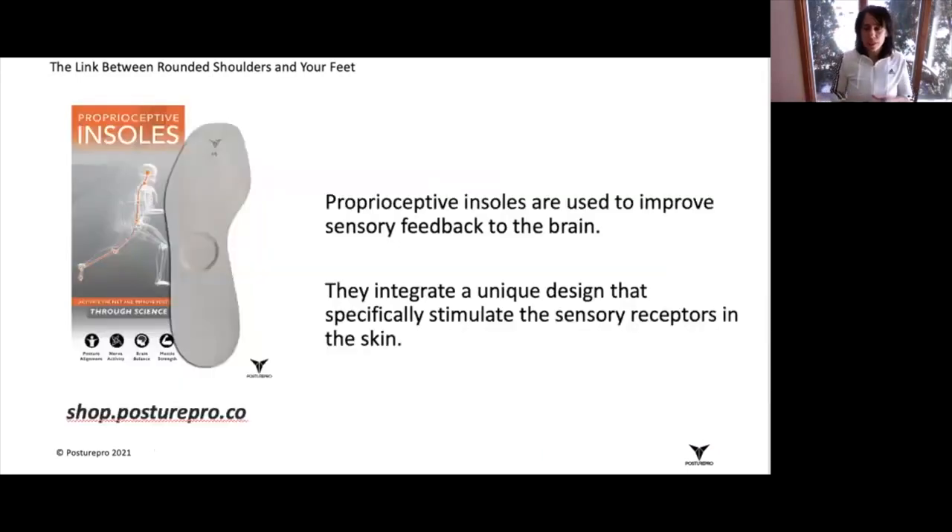You can do this by using proprioceptive insoles — insoles that specifically target the sensory receptors in the skin of the foot. More information is available on the website. These proprioceptive insoles will help you create constant stimulation so you can start building neuroplasticity and changing those motor patterns in your brain.